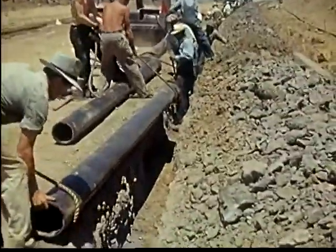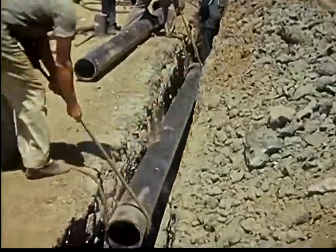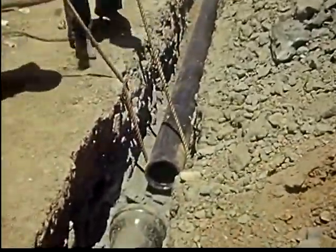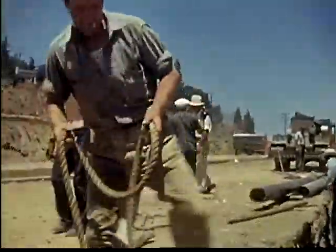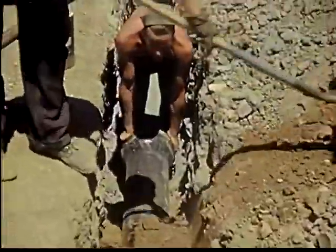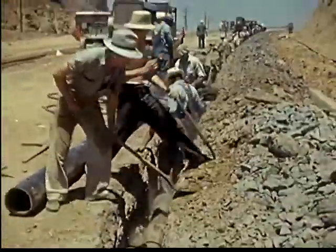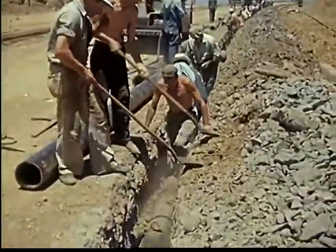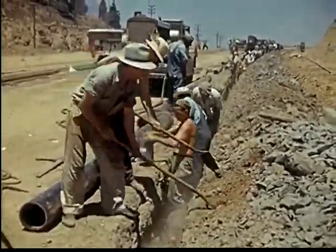Smaller trenches are made to hold the cast iron service pipe for drinking water. Ropes make it easier to lower the heavy pipes. These smaller pipes lead out from the big iron pipe, part of the distributing system that brings the water from the reservoir to your home.